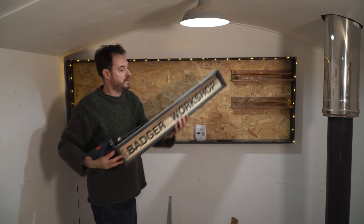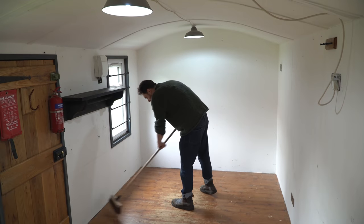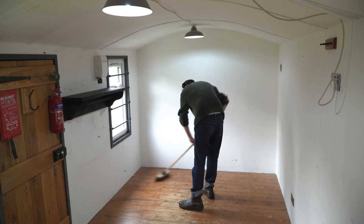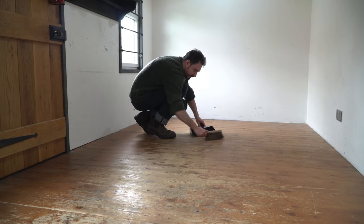The last thing to do in here is just get all these hand tools packed away, get the signage done, give it a sweep and get it all locked up, and then I'll see you in the new house — hopefully — and show you what I'm going to do there.